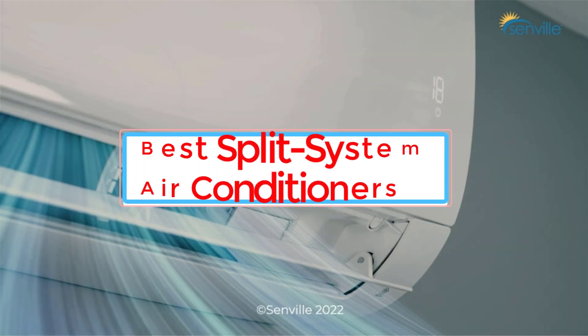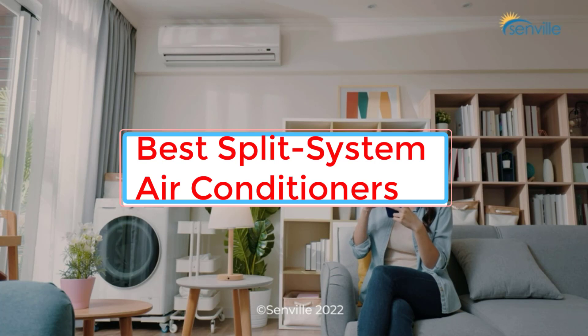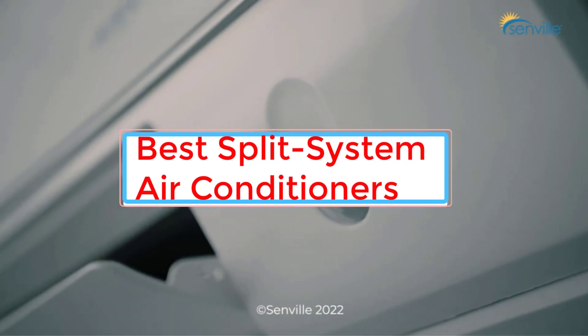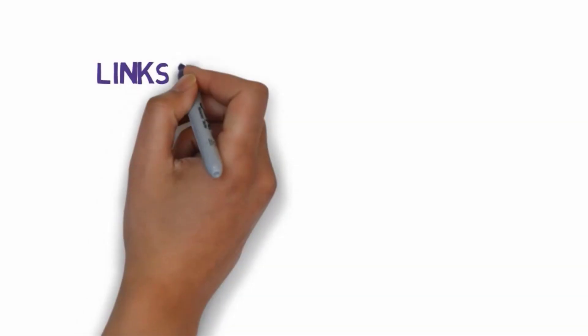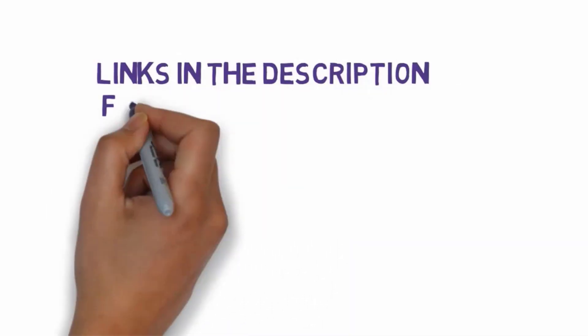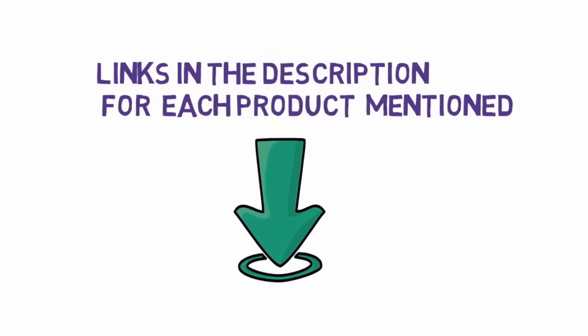Are you looking for the best split system air conditioners? In this video we will look at some of the 7 IST split system air conditioners on the market. Before we get started, we have included links in the description, so make sure you check those out to see which one is in your budget range.